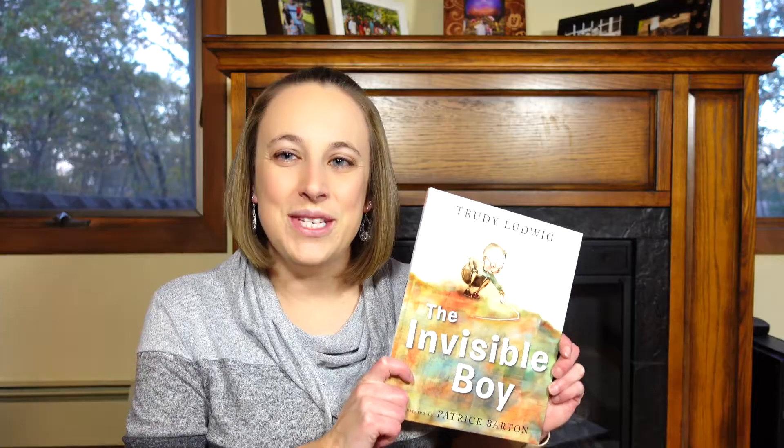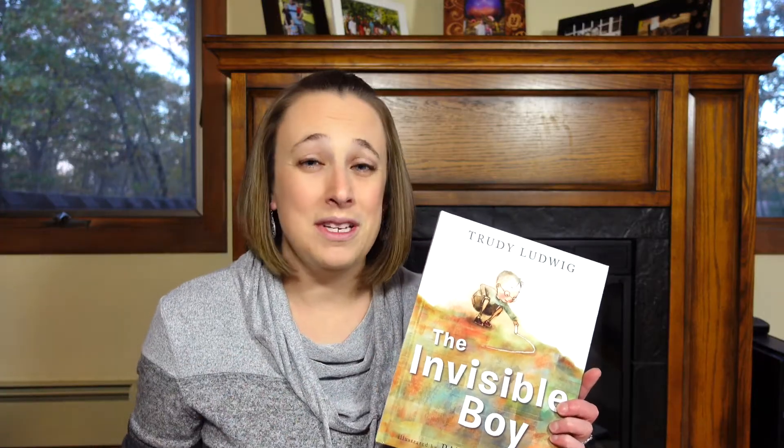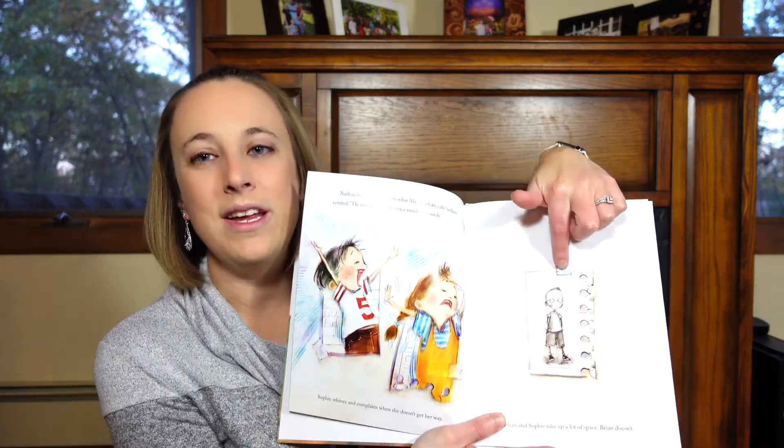The next book is one that I'll admit makes me cry sometimes — The Invisible Boy. Brian is a young boy in class who is very shy and quiet. Nobody really notices him, so he's invisible to the rest of the class. He's actually drawn in black and white while everything else in the story is in color, really pointing out that no one pays attention to him. Notably, no one is bullying him directly — he's simply ignored. He's not invited to birthday parties, not invited to play on the playground, nobody wants to work with him on group projects. He's lonely and doesn't enjoy school.